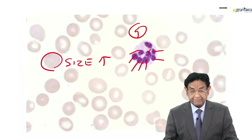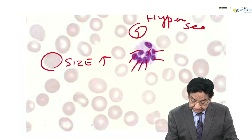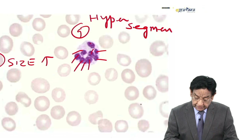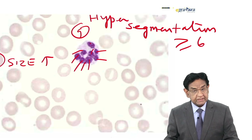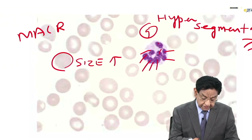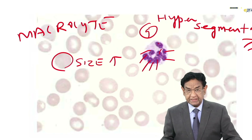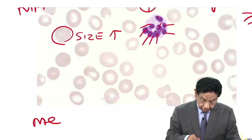This is what is called hypersegmentation of the neutrophil nucleus. Hypersegmentation is when the number of lobes is 6 or more in the neutrophil nucleus. The RBC size is increased — this is known as macrocytosis. So we are very clear that we are getting macrocytic anemia with hypersegmentation of the neutrophil nucleus, and this condition is known as megaloblastic anemia.